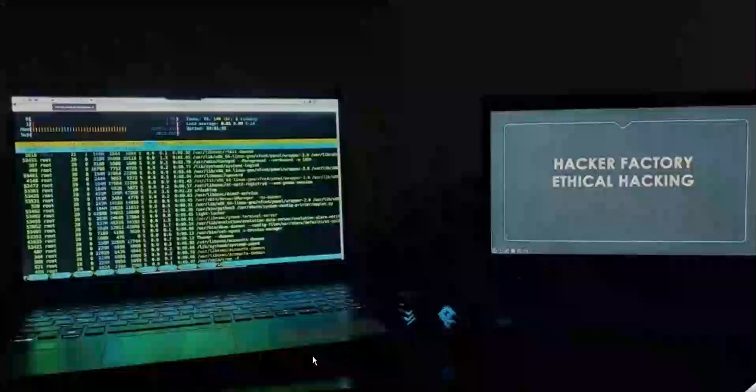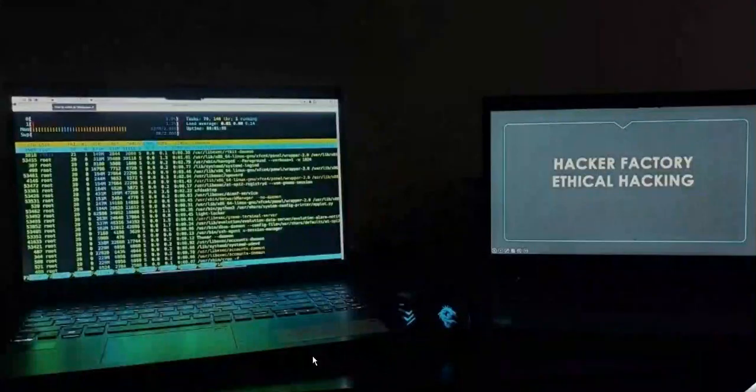Hello everyone, welcome to my channel Hacker Factory. As you already know, the need of every person is a job. Today I will discuss how to proceed with a career in ethical hacking or the cyber security field.